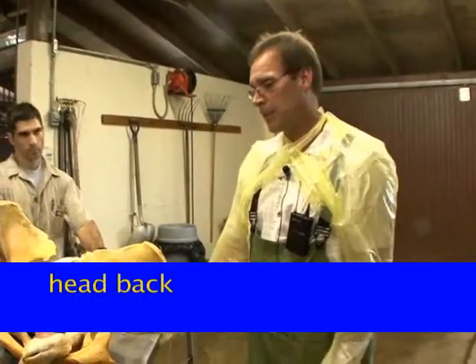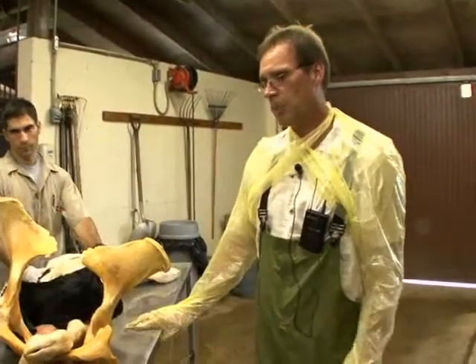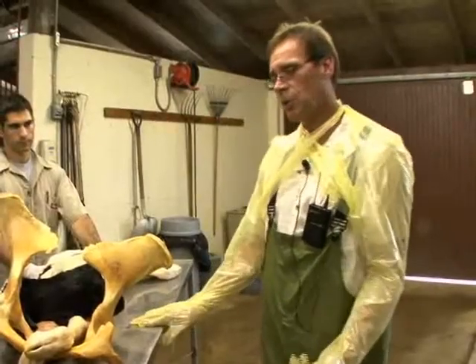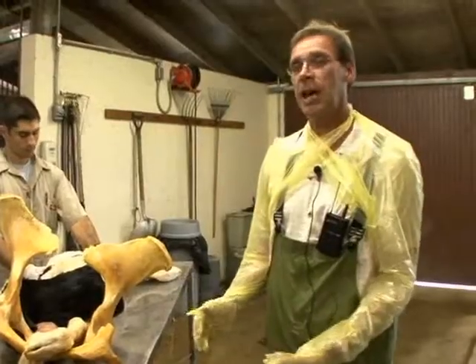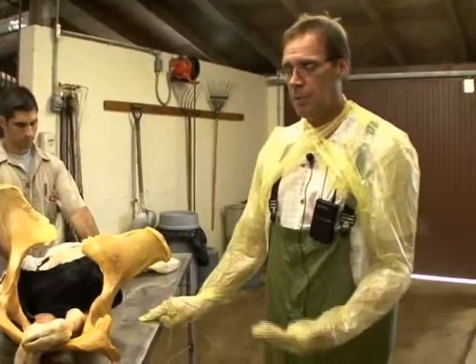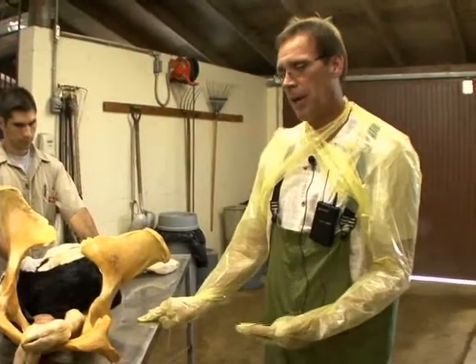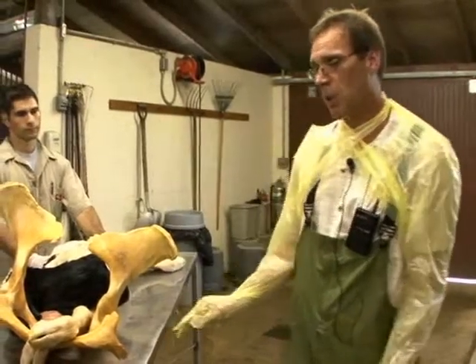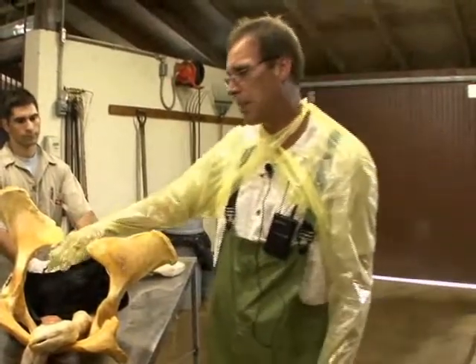As a veterinarian practicing bovine medicine, we are typically called to very difficult situations in regard to cows delivering their calves. One particular problem that cows can have whenever they're delivering their calves is what we would refer to as the head back.